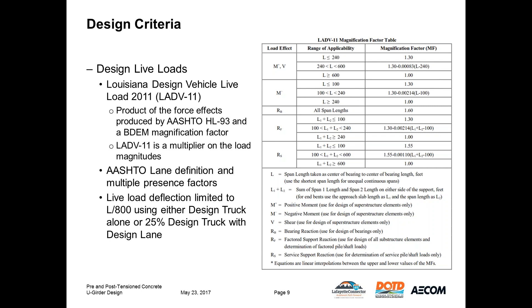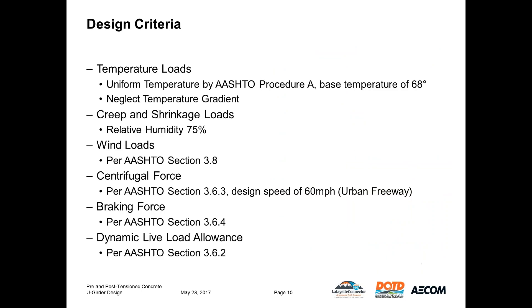Typical AASHTO lane definition and multiple presence factors are used. Live load deflection is limited to L/800 using either the AASHTO design truck alone or 25% of the design truck with design lane, with no magnification factors. Other typical loads include uniform temperature, creep and shrinkage, wind, centrifugal, braking, and dynamic live load allowance, all per the AASHTO LRFD spec.